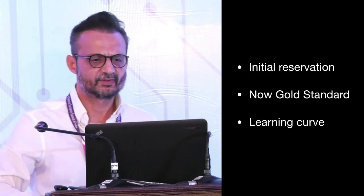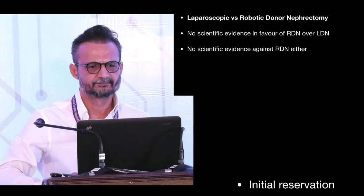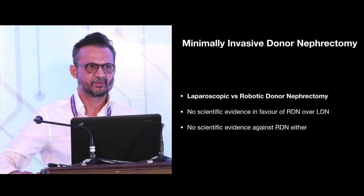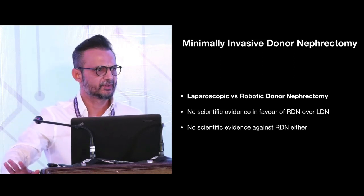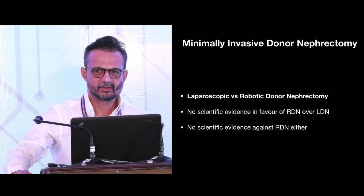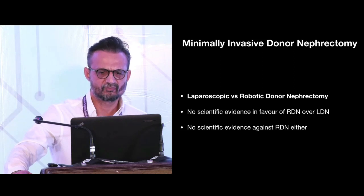We are all aware of the steep learning curve for the Laparoscopic Donor Nephrectomy. We already have a paucity of donor pool, and minimally invasive Donor Nephrectomy goes a long way in trying to increase the donor pool for renal transplant.